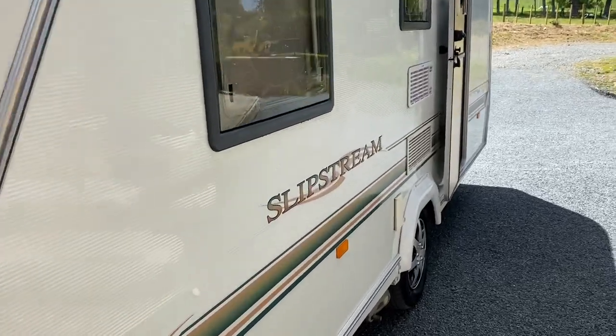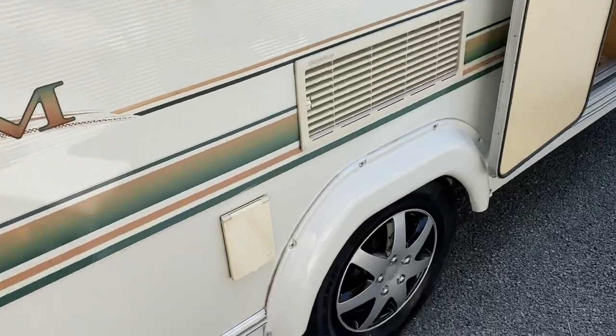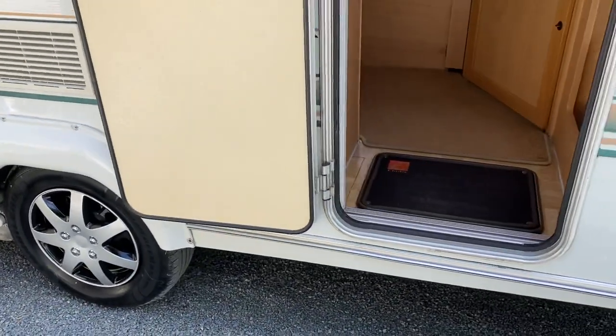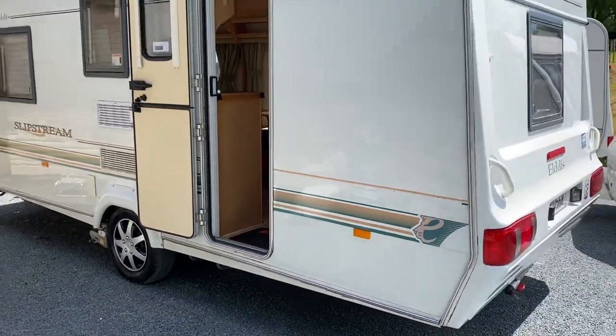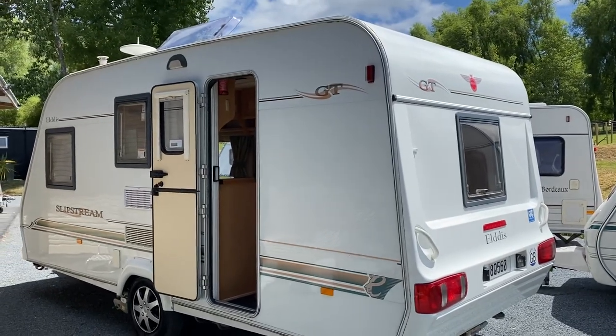It also tows beautifully weighing only 1000 kilos. Tyres are good and it's just had a brand new warrant of fitness. It has current registration, current electrical WOF, and current LPG WOF. As mentioned, it is self-contained so it does have a self-containment certificate.